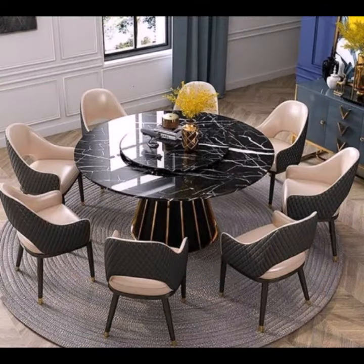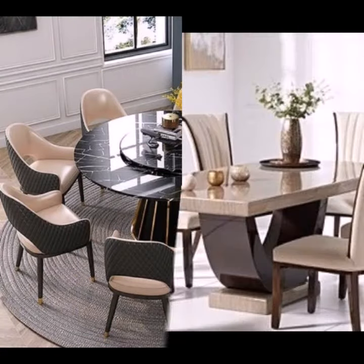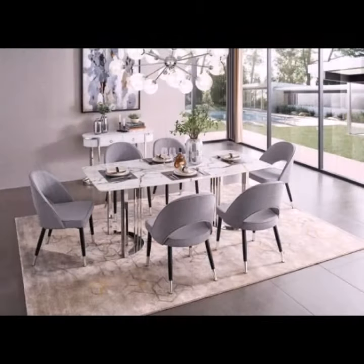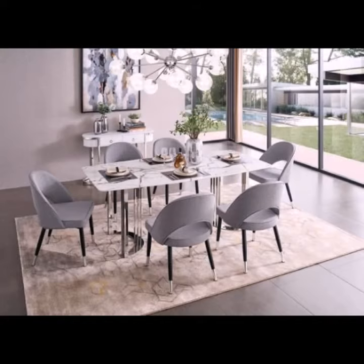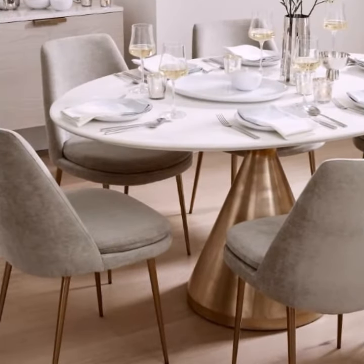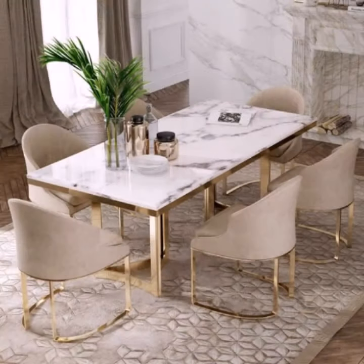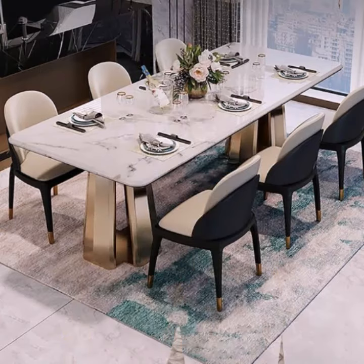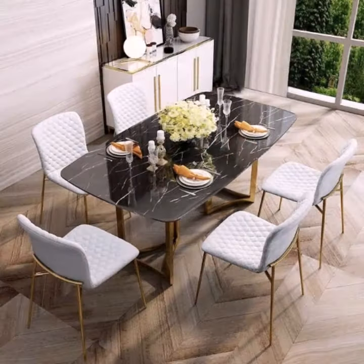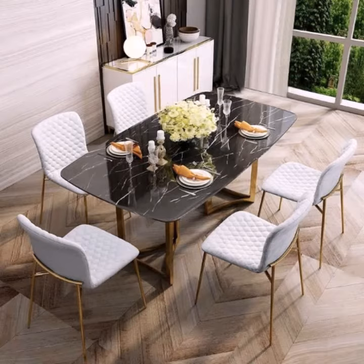Some of you will find round shape and some will find platform style. The chairs are very cute with some contrast, and some are in the same color. If you like these dining tables and want to buy them, you can find them on AliExpress, Amazon, or eBay.com.